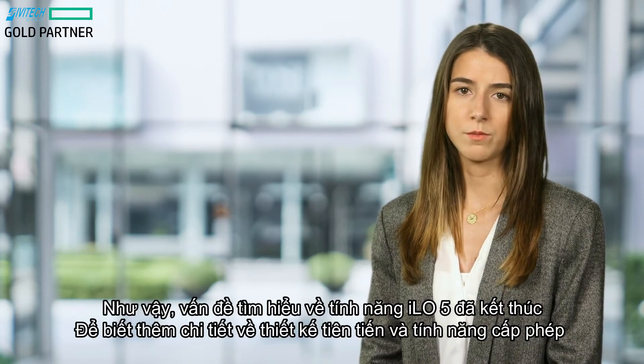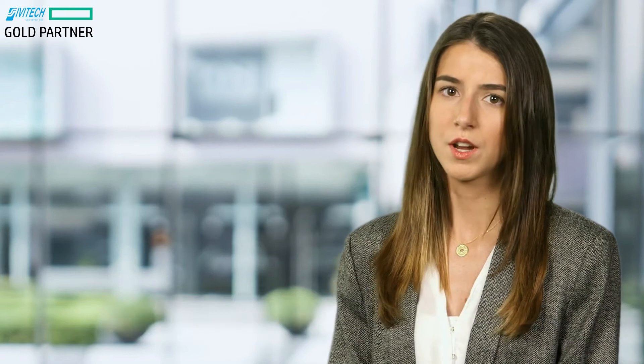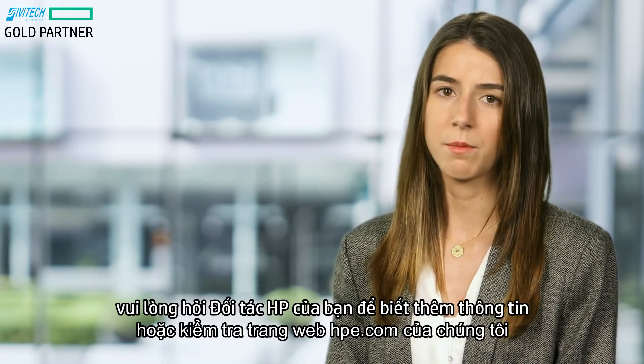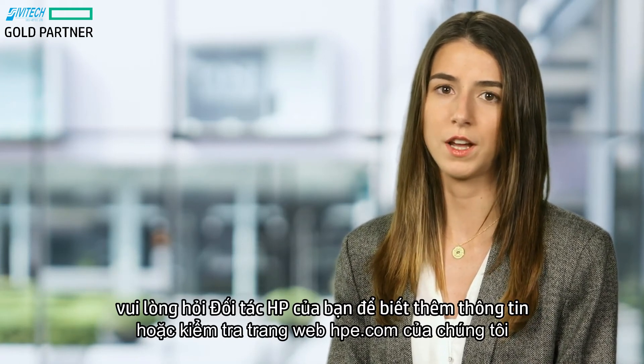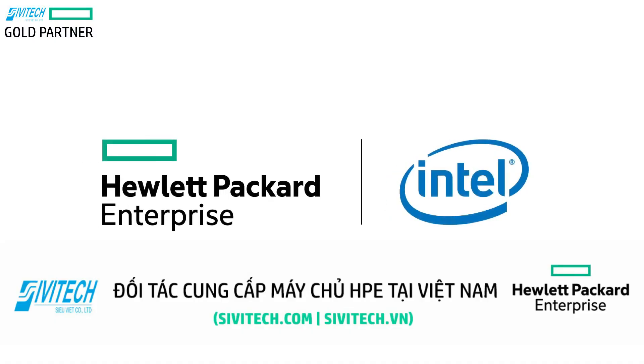So that wraps it up. To learn more about this iLO Advanced License feature, please ask your HPE partner for more information or check out the website.